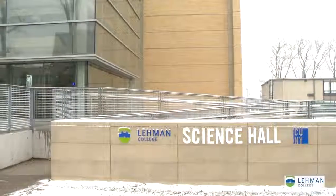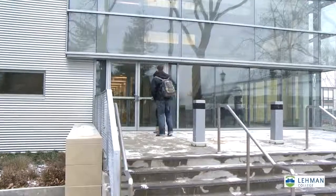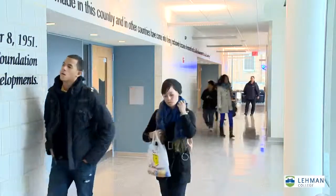The new science hall officially opened as the first ever classes were held in the 70 million dollar structure on the first day of the spring 2013 semester.